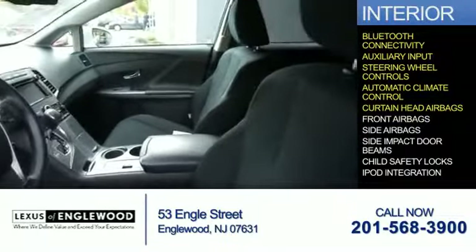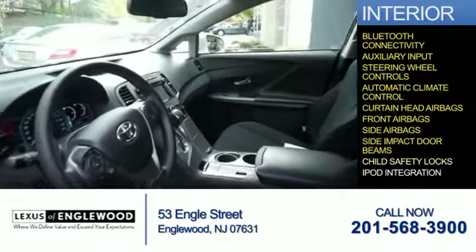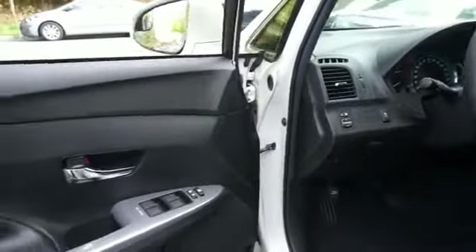Safety features include curtain head airbags, front airbags, side airbags, side impact door beams, child safety locks, and iPod integration. Let us put you in the driver's seat today.